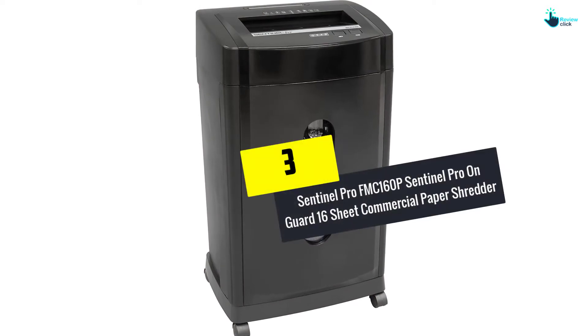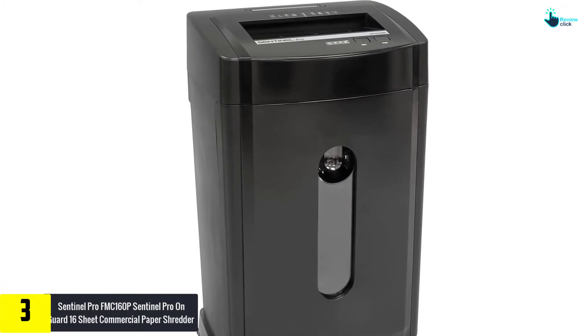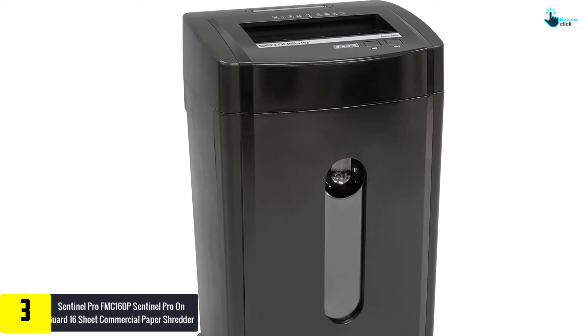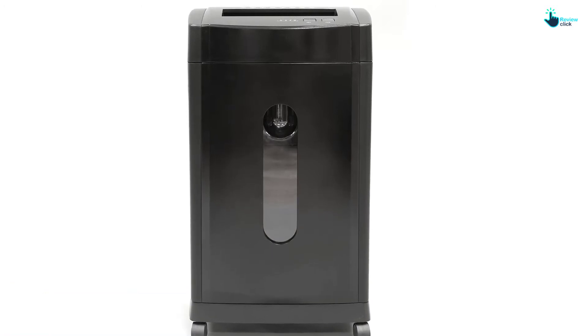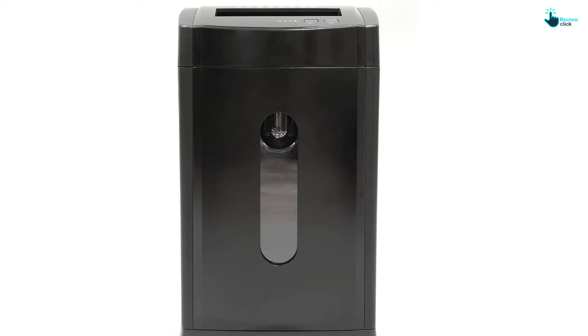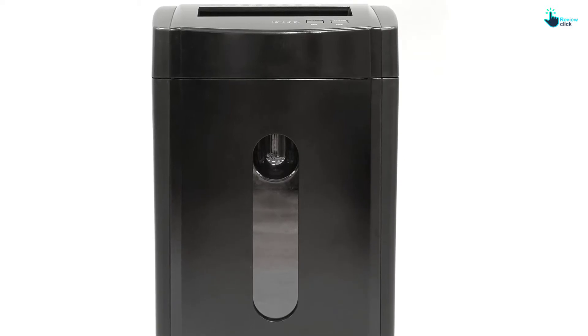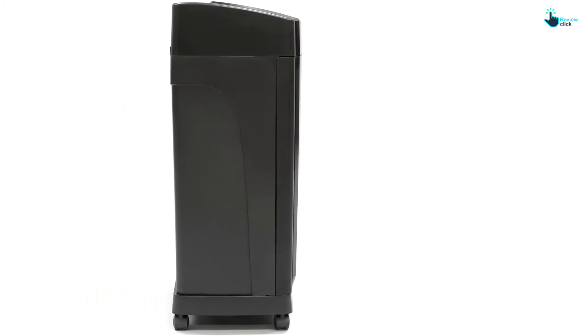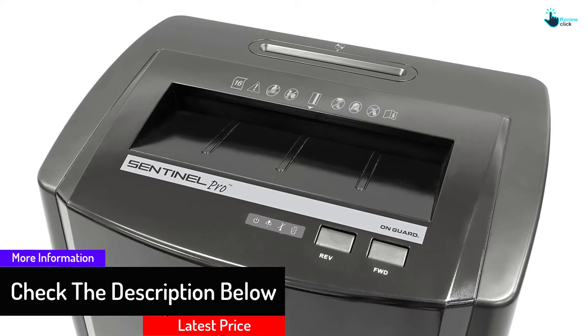At number 3, we have the Sentinel Pro FMC160P On Guard 16-Sheet Commercial Paper Shredder. This commercial paper shredder slices up to 16 sheets at a go. Although this isn't the highest capacity, the amount is considerably high and will offer faster performance. Furthermore, this shredder can run for 15 minutes without stopping, delivering reliable and continuous performance. It's a versatile shredder which can destroy documents made from different materials like CDs, DVDs, credit cards, and small paper clips. It cuts documents to tiny pieces, so chances of someone retrieving information are negligible.